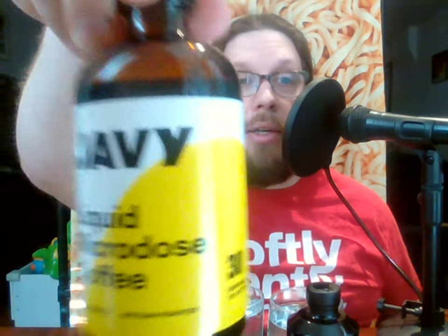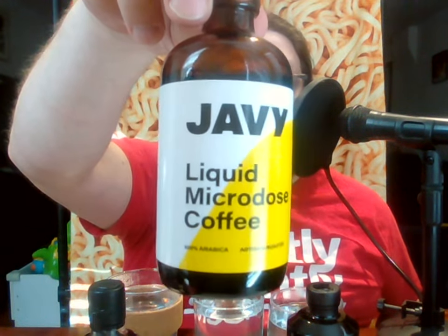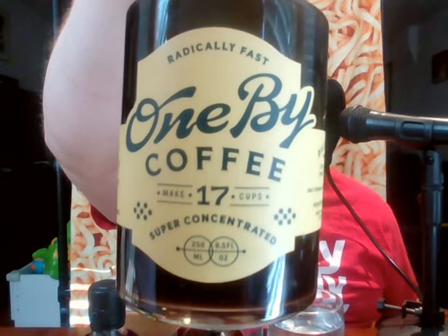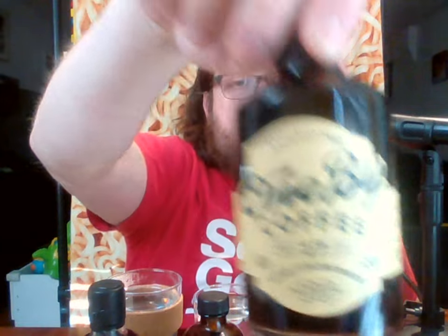A little bit of information on why I'm doing this: I've reviewed Jot before. I got a targeted ad on my social media for this product, Javi Liquid Microdose Coffee. So I thought I might as well buy that and review it, and then I can tell people if it's better or worse than Jot was. Then almost the same day I bought that, I got another ad for this — One By — radically fast, super concentrated coffee. So I thought I might as well get that one as well.